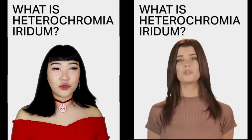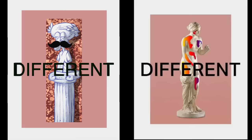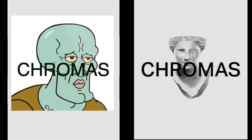Heterochromia iridium derives from the old Greek word heteros, which means different, and chromos, which means color.